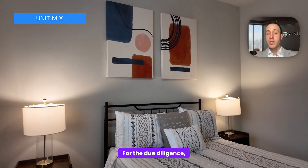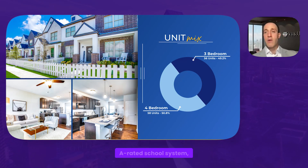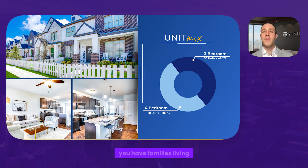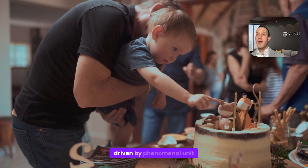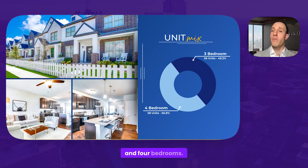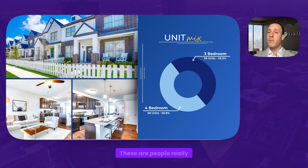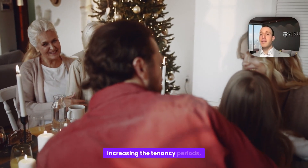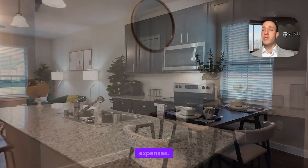We're already on site for due diligence. I got pointed out where the bus stop is — this is a top, A-rated school system, one of the best in DFW, and the school bus comes directly to the property. During diligence, I saw cribs and homework stations. People are staying here for a long time, driven by the phenomenal unit mix of three and four bedrooms. These are not people looking to move for six months — they're investing in the community and living here for an extended period, which increases tenancy periods, brings down turn costs, and reduces operational expenses.